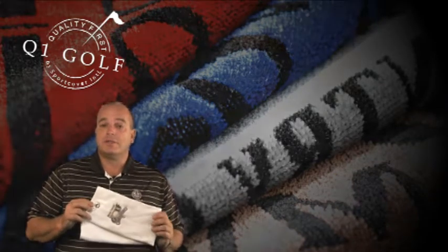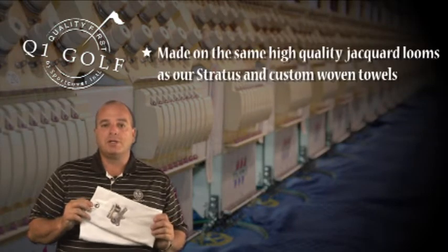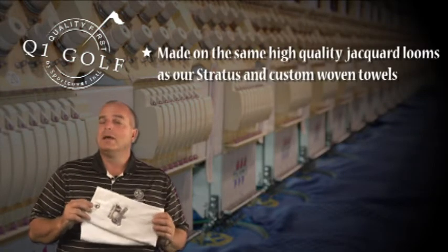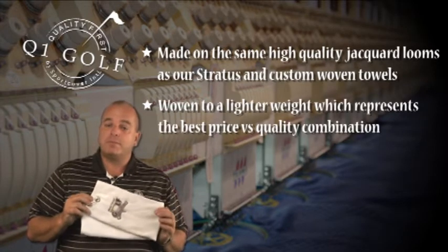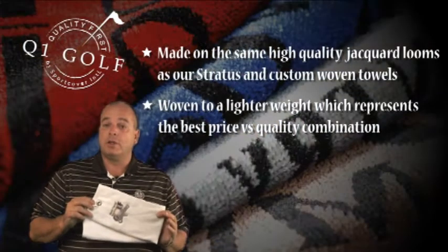Hello and thanks for taking the time to view our new Cirrus line of embroidered towels. The Cirrus line is made on the same high quality jacquard looms that our Stratus towel and our custom woven towels are made on, but it's woven to a little lighter weight which we feel represents the best price versus quality combination that's offered in the market today.